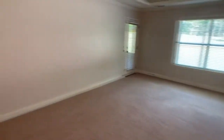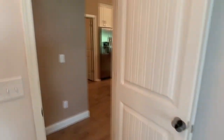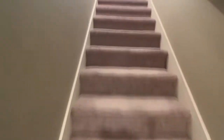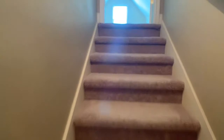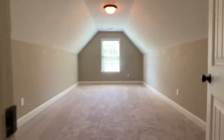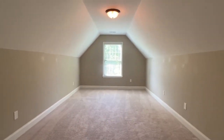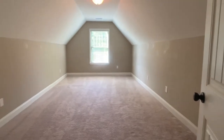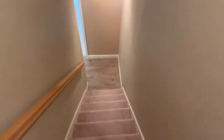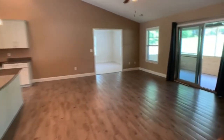Before we go out back, I'll take you upstairs — there's also a bonus room above the garage that could also be used as an additional bedroom. You can see it's a really good size, and it also has an additional room off the side that can be used as an office.